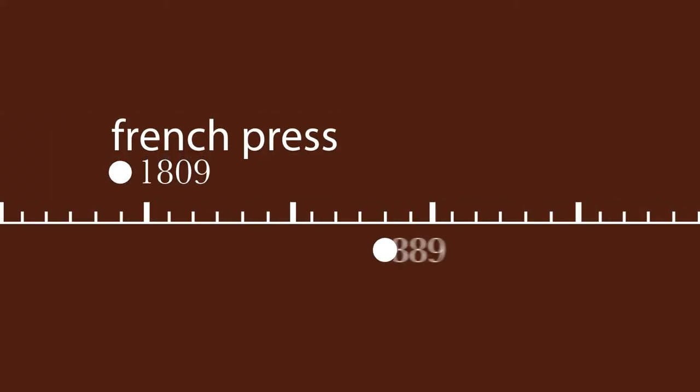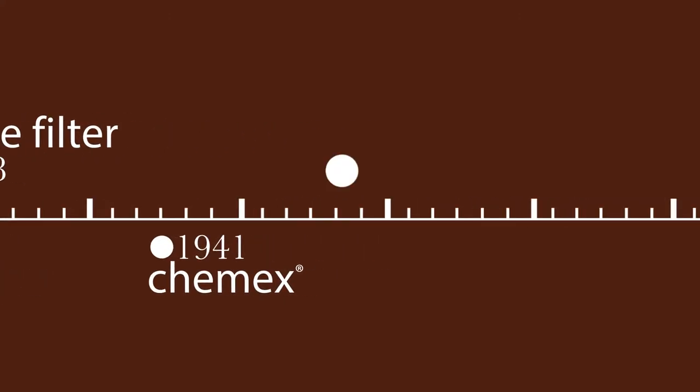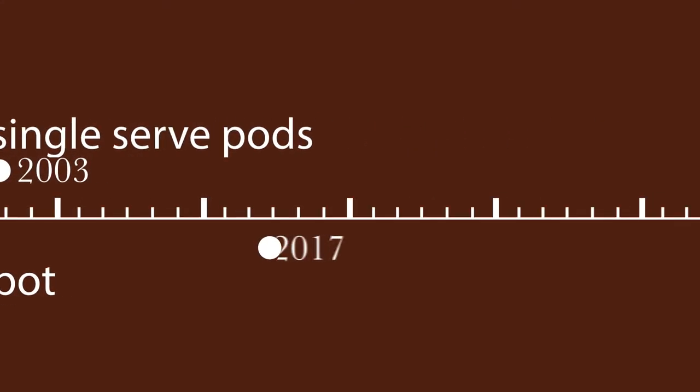The world has seen many methods of making coffee over the past two centuries. All of the techniques, unique for their time, served people in the most convenient way for their day. And it's continued to evolve to this day with Bean to Cup Brewing.